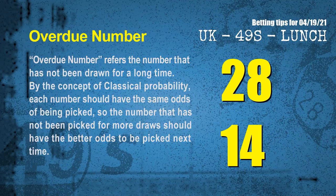The final information for you is overdue numbers. An overdue number refers to a number that has not been drawn for a long time. By the concept of classical probability, each number should have the same odds of being picked, so the number that has not been picked for more draws should have better odds to be picked next time. After counting thousands of results, we find out the most overdue two numbers for you, which are 28 and 14.